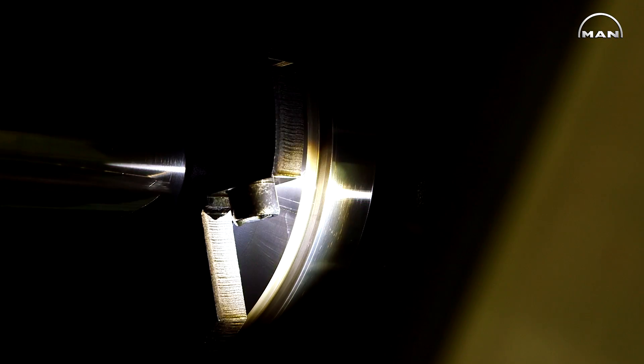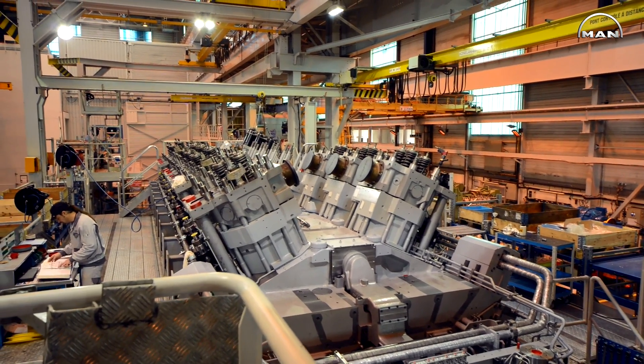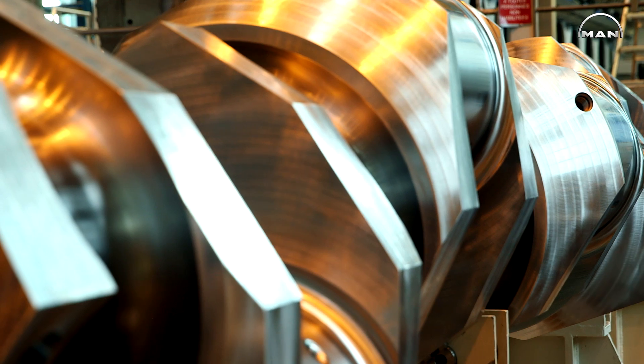As EPC contractor and general contractor, we have the company Bouygues Energies and Services.